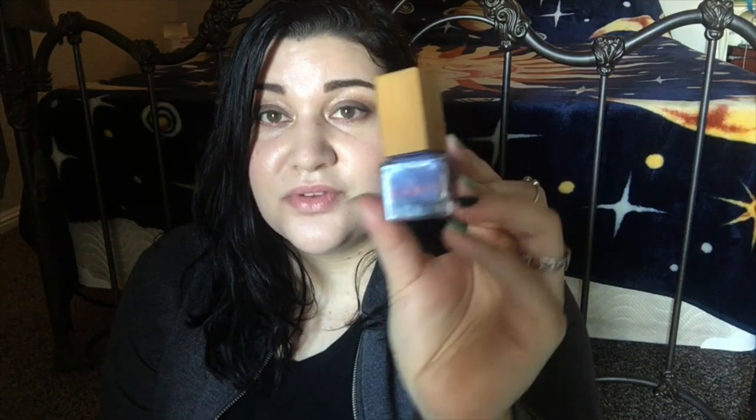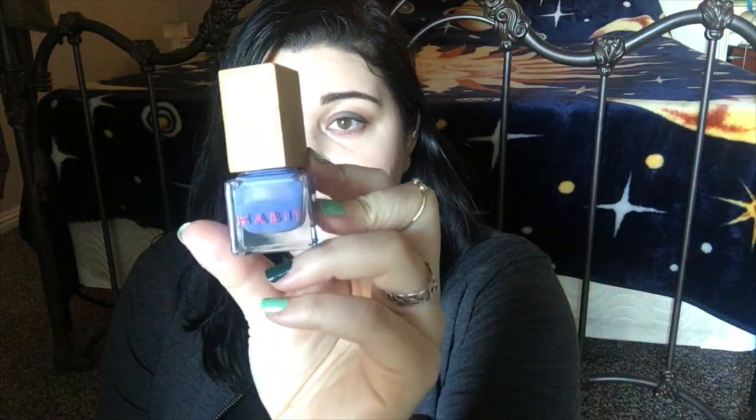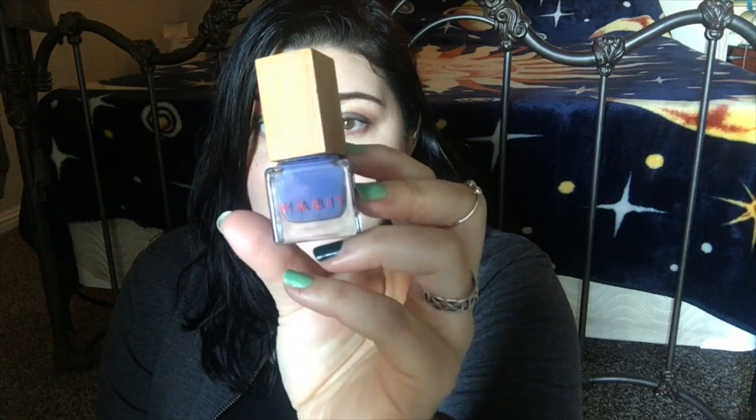The first one is from Habit Cosmetics — this is Belle Epoch. It's a very beautiful lilac color, like a periwinkle blue or lilac purple. It looks great in spring, in early fall mixed with deeper brown neutral tones, on Halloween with black nail polish, and in the holidays mixed with navy. It looks really beautiful all throughout the seasons.